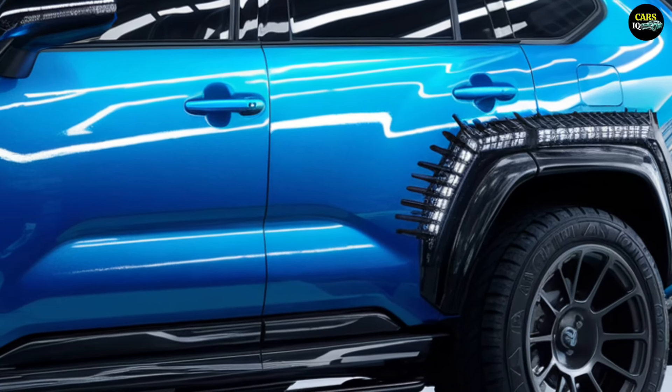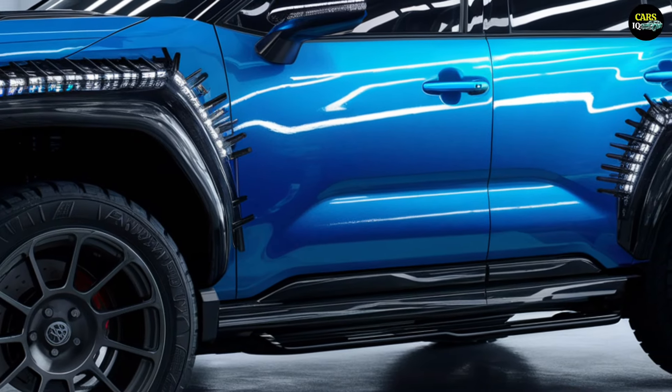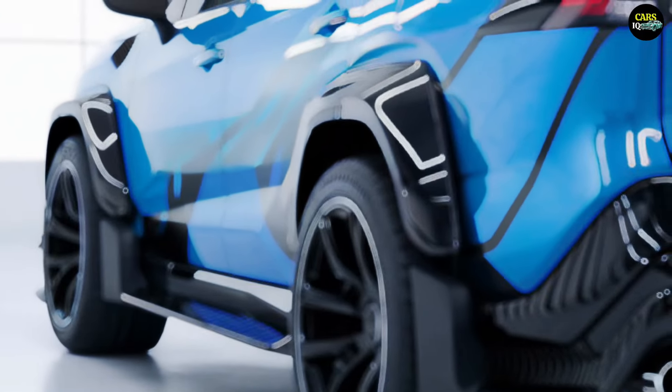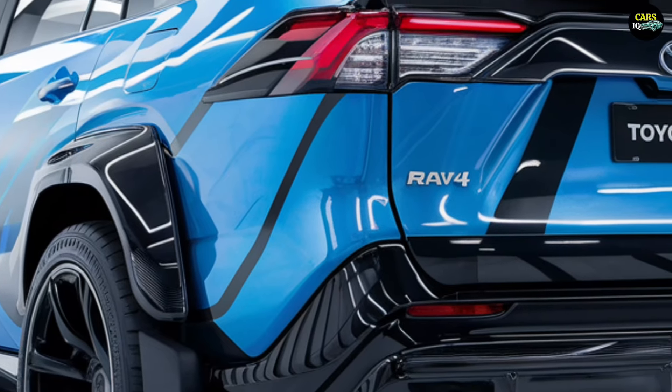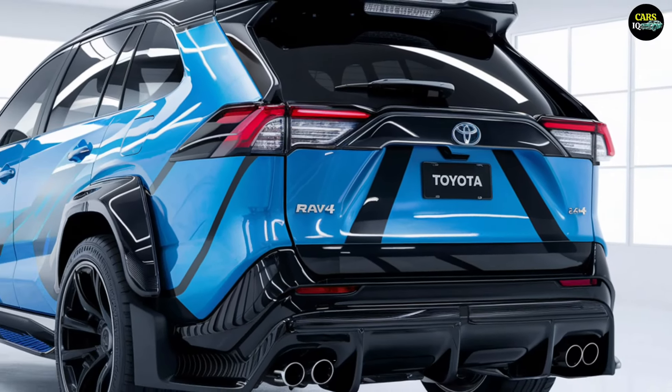The widened wheel arches and large wheel wells give the RAV4 a more robust and secure appearance. LED technology-based headlights and taillights provide a striking glow during nighttime driving, and the lower door trims and roof rails emphasize the vehicle's off-road capabilities.